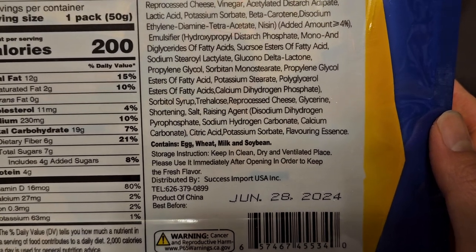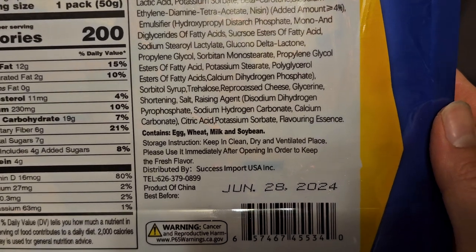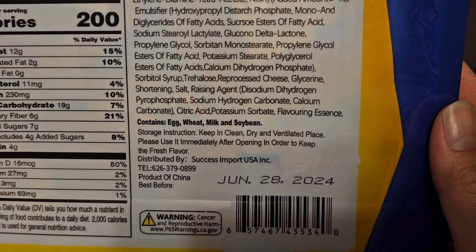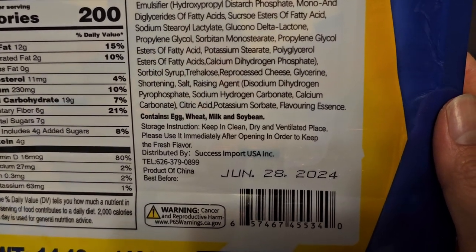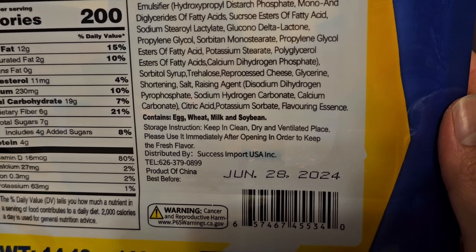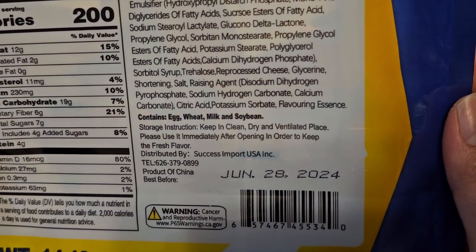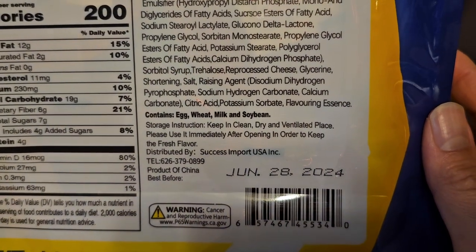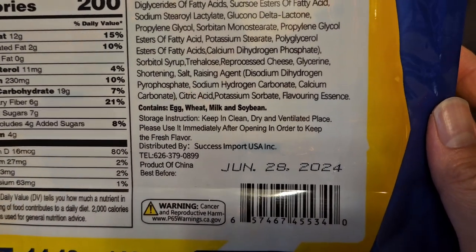Propylene glycol, sorbitan monostearate, propylene glycol esters of fatty acids, potassium stearate, polyglycerol esters of fatty acids, calcium dihydrogen phosphate, sorbitol syrup, trehalose, reprocessed cheese, glycerin, shortening, salt, raising agent: disodium dihydrogen pyrophosphate, sodium hydrogen carbonate, calcium carbonate, citric acid, potassium sorbate, flavoring essence.